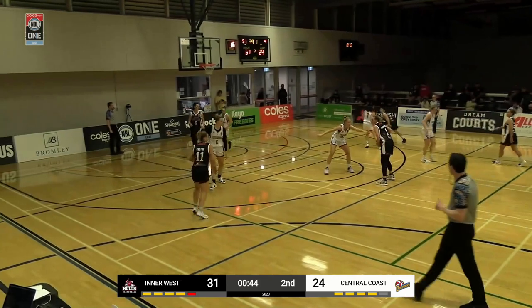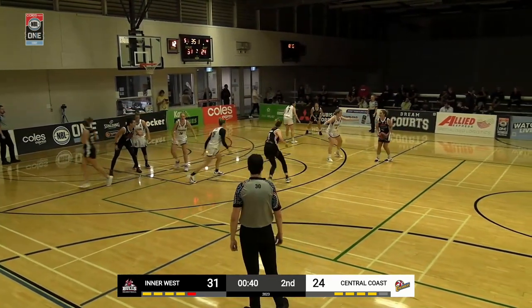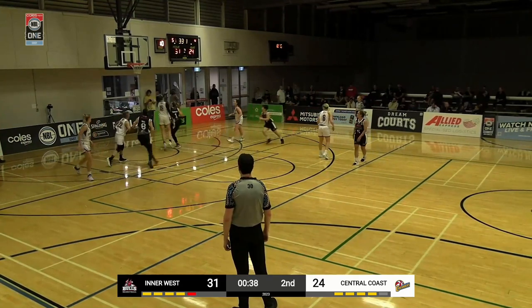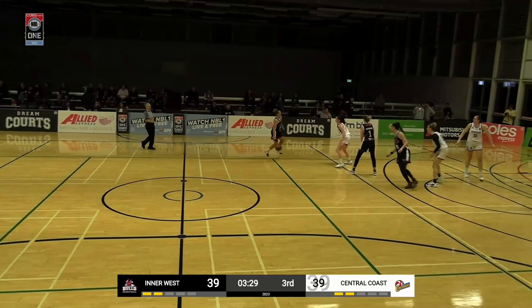Score the basket yet again. Bulls have been up by as much as 11 in this period. Domkins again — a lot of standing around. That time she drives to the basket, off the window, score it. She's got six.